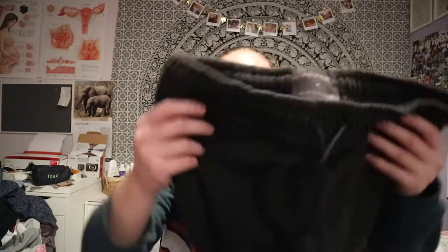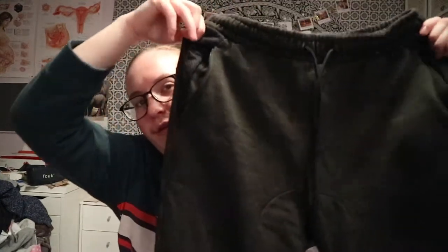Then I have a khaki tracksuit, which I'll be wearing with that jacket. This is also from Primark, from the men's section. I can't remember how much it was, but I'm not sure if they still have it because I got it quite a while ago. And then obviously I've got the trousers to go with it.